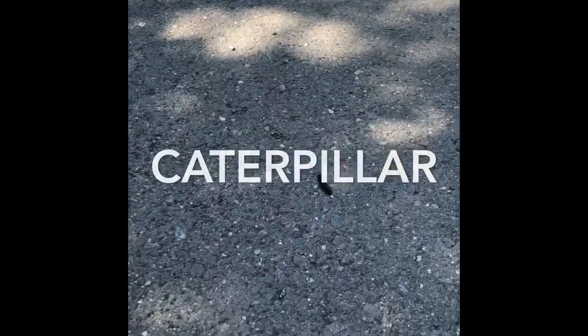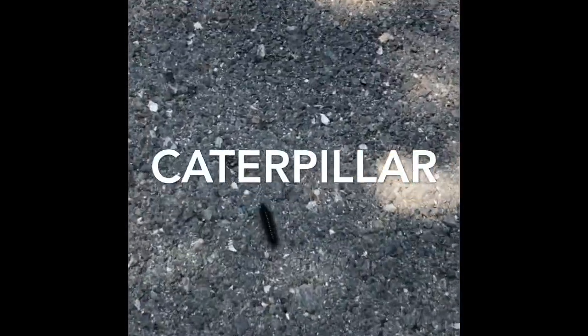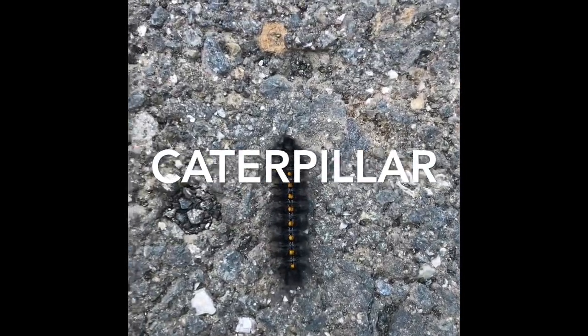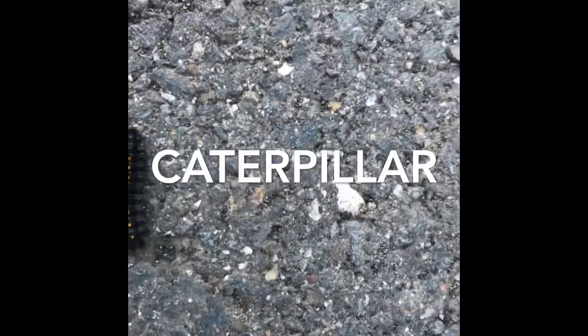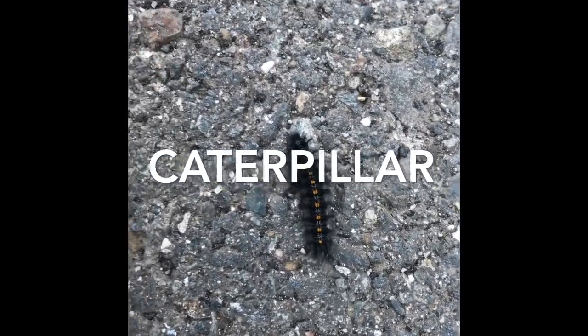Lots of caterpillars have been crossing the road — they probably hatched on the other side of the hill. Notice there are bigger trees that are better for attaching to. Lots of these caterpillars are nice and plump, which tells me that they are getting ready to start their process of becoming chrysalids.